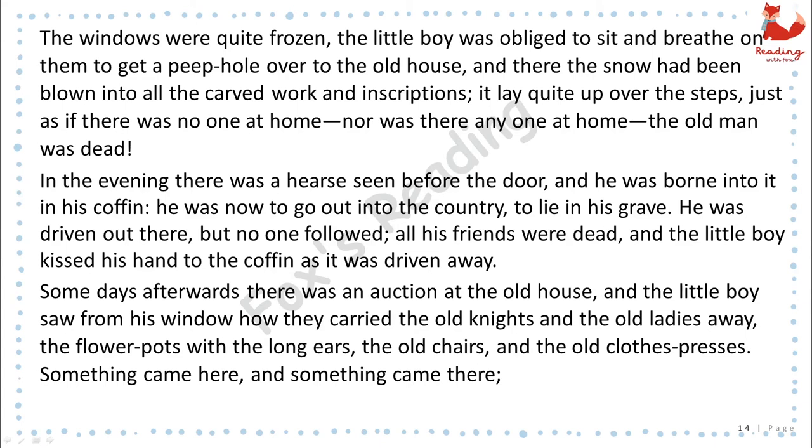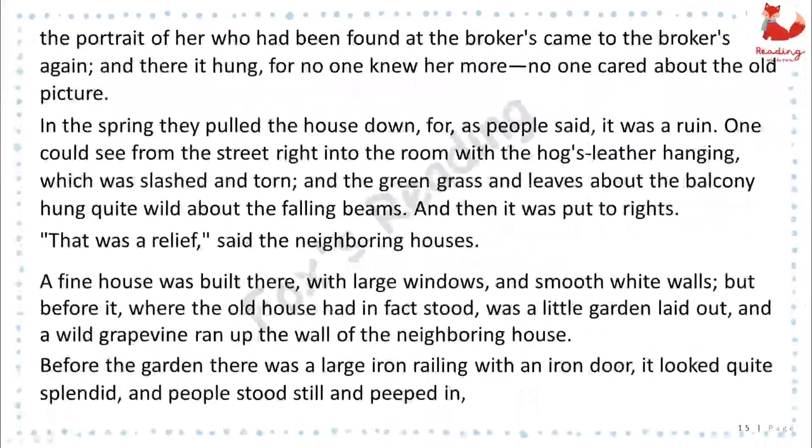Some days afterwards, there was an auction at the old house, and the little boy saw from his window how they carried the old knights and the old ladies away, the flowerpots with the long ears, the old chairs, and the old clothes presses. Something came here and something came there. The portrait of her who had been found at the broker's came to the broker's again, and there it hung, for no one knew her more. No one cared about the old picture. In the spring, they pulled the house down, for, as people said, it was a ruin. One could see from the street right into the room with the hog's leather hanging, which was slashed and torn, and the green grass and leaves about the balcony hung quite wild about the falling beams, and then it was put to rights. "That was a relief," said the neighboring houses.